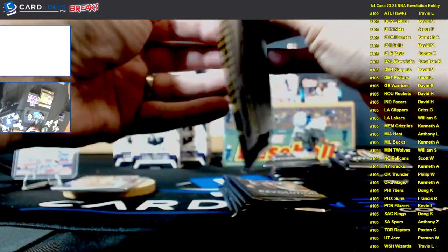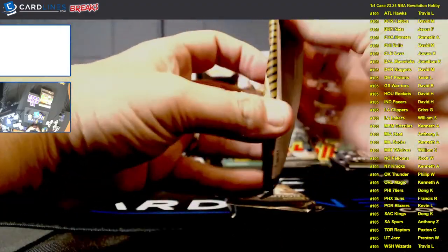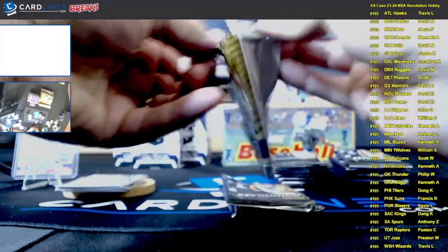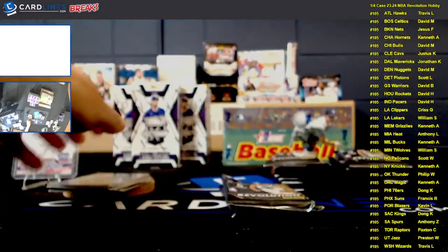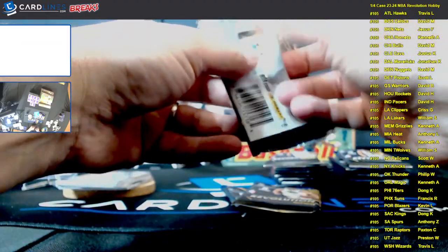That rounds out the first box, guys. Two Wembys on the first box, a JJ Jr. rookie out of the box, a couple of nice rookie grooves, and a Cubic to 50. I'm going to go ahead and mark down box number one as a success. We're going to see what we can do in box number two. What's important is you can see the cards, and we will try to figure out why my webcam doesn't want to play nice tonight.